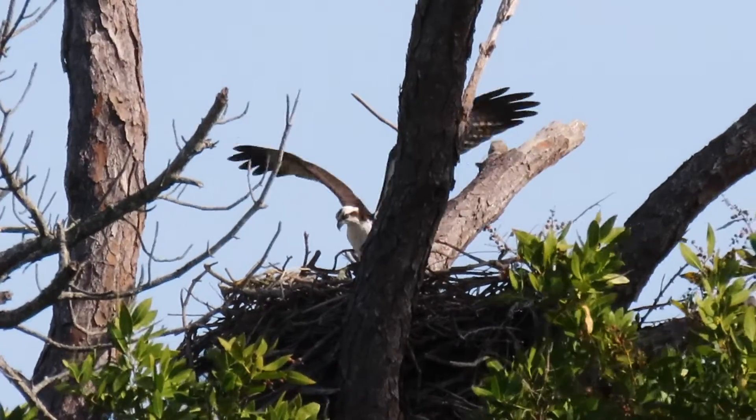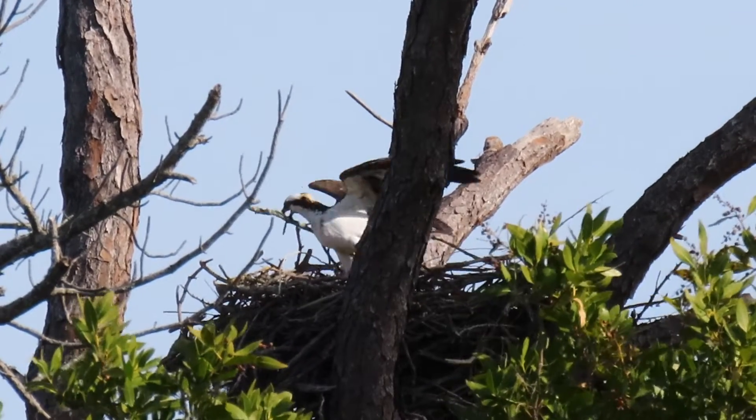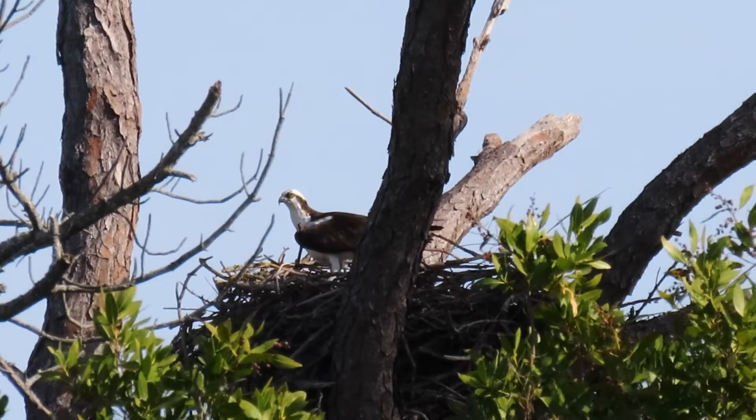They nest here from December to June. Our most successful year they had 20 successful nests, but in 2019 there were 20 attempts and only 10 successful nests.